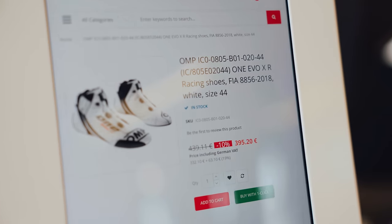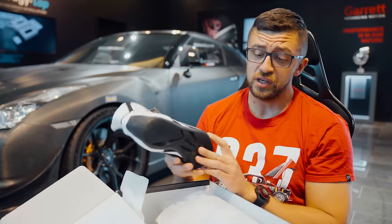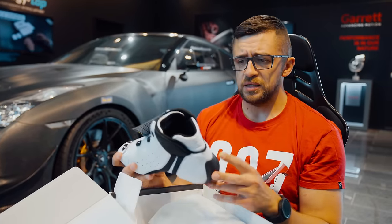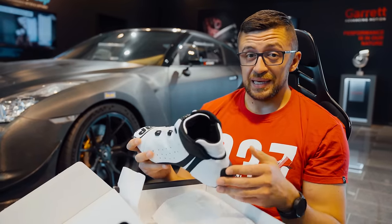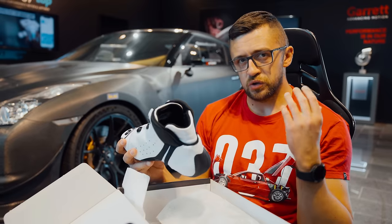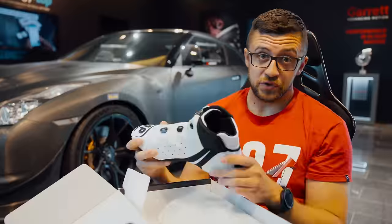You might ask, for a very good reason, why the hell would you spend 440 euros on shoes? I'll explain everything in detail in this video. But long story short, the operation of the pedals while driving a car, race car or track car, is for me as a driver even more important when it comes to having control over the vehicle than having the steering input control.